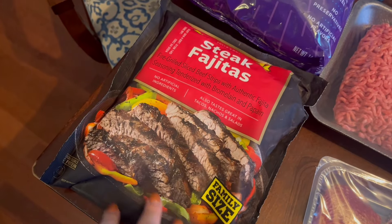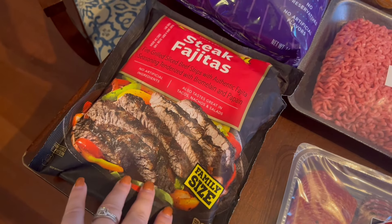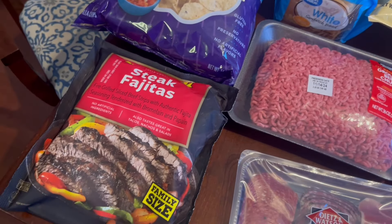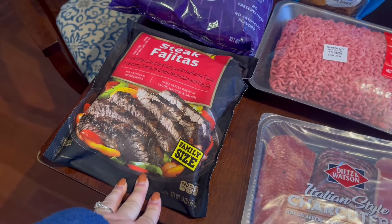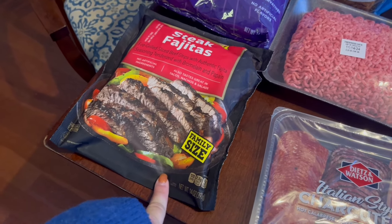I grabbed this pack of frozen — or maybe refrigerated — fully cooked steak fajitas. You just have to warm them up. I usually do ground beef tacos every week, but every now and then I'll do chicken or something different. I like to switch it up, so we're going to do the steak fajitas on our tacos this week and I think it'll be really good.